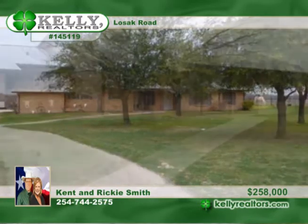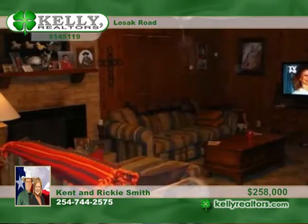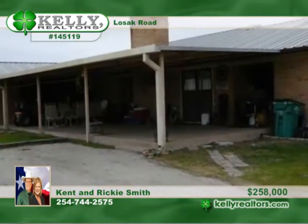Bring the family to the country and enjoy this great ranch property. It comes with three barns, a lighted roping arena, and pasture that is divided.